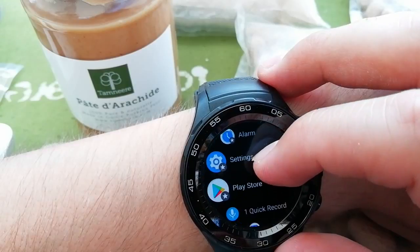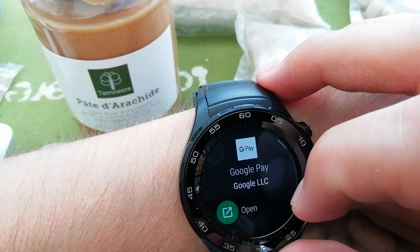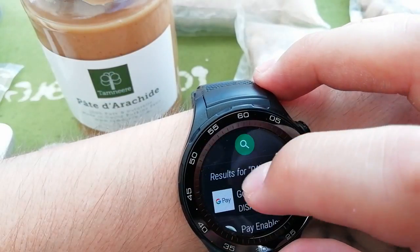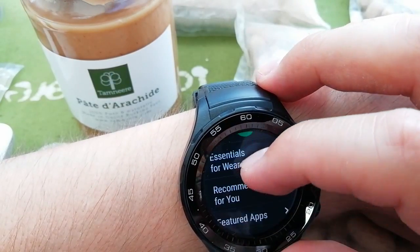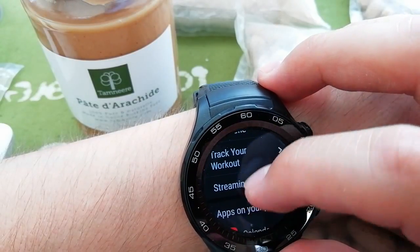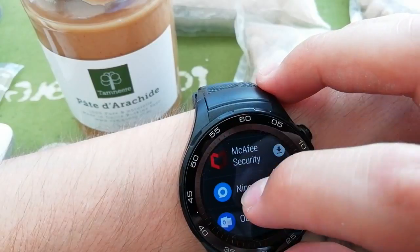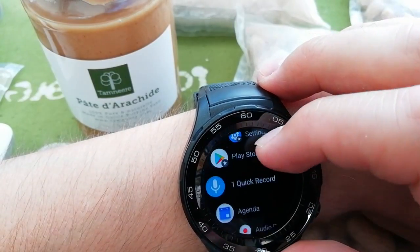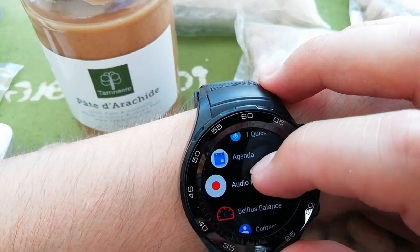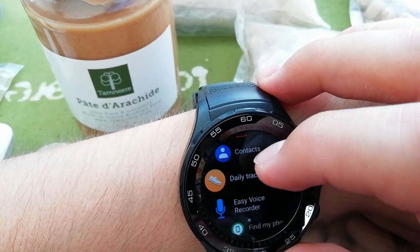In watch mode it just shows the time and steps. You can audio record, set an alarm, there are settings, there's a Google Play Store with all kinds of apps. You can install a calendar, antivirus, Slides, WeChat — there's an agenda, contacts, you can call.